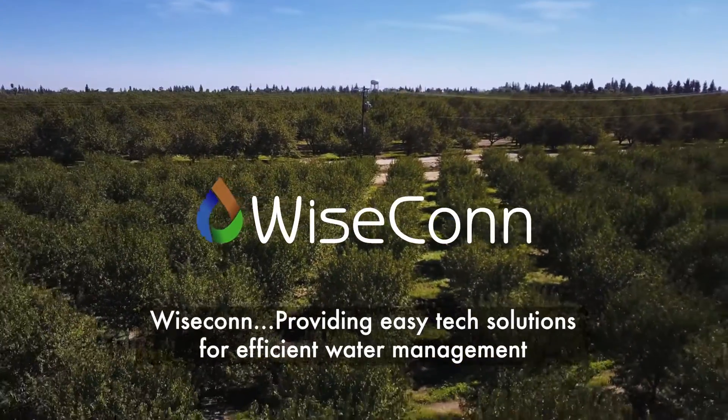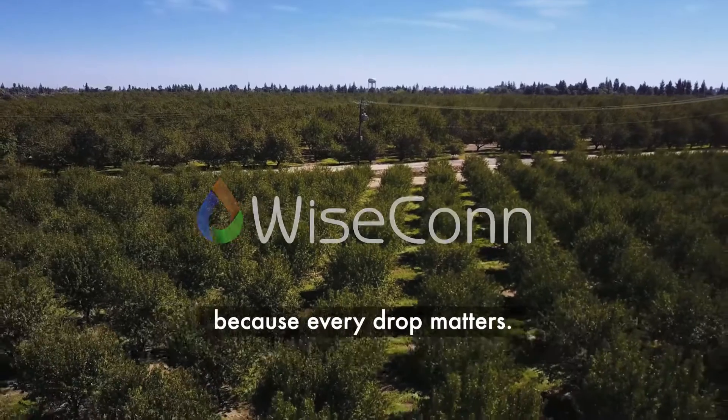Wisecon — providing easy-tech solutions for efficient water management, because every drop matters.